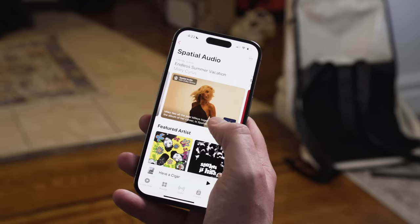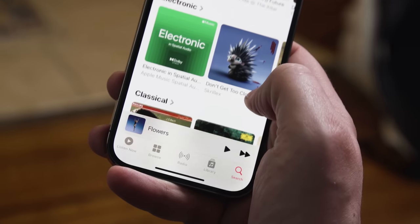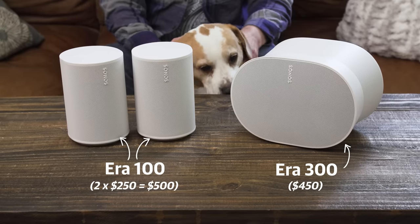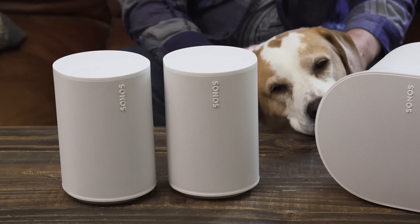That's not necessarily a bad thing, but it's worth considering that with a single ERA 300, or even a pair, the difference between the best spatial audio and standard mixes is often going to be fairly subtle. With that in mind, I think most people who are drawn to the ERA 300 should consider the other new Sonos speaker, the ERA 100 — specifically, two of them.